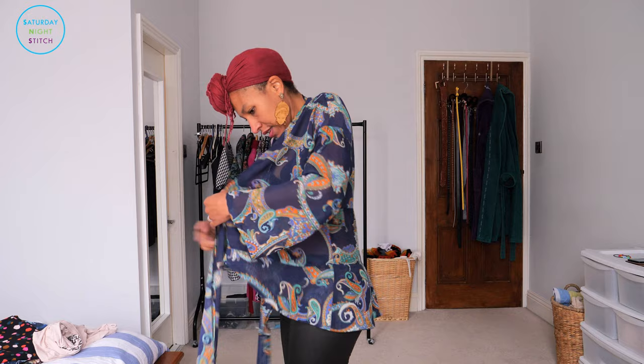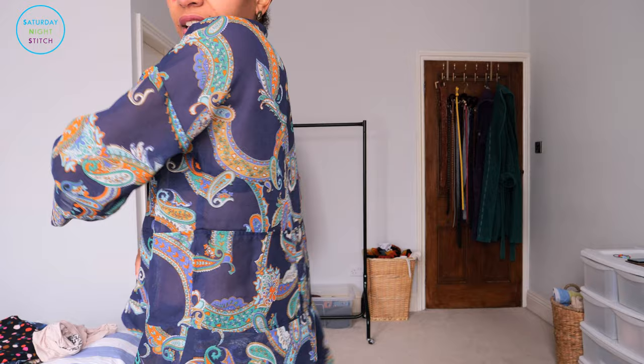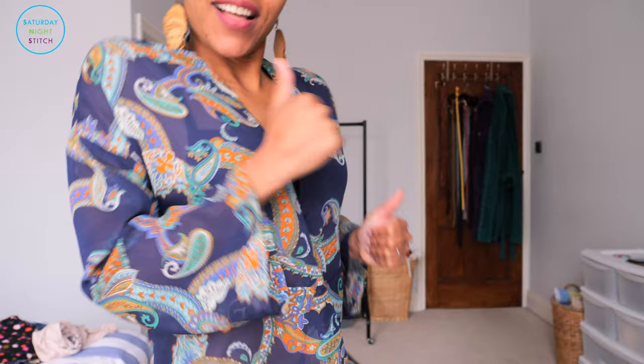You could easily lengthen this top into a dress, and another thought I had while sewing it up is that you could easily cut away those ties and you've got a really nice cardigan — a simple cardigan with a high-low hem. If you wanted to, just give it a belt. I think it is a fabulous top, well worth the effort and all of the hassle that came with learning how to sew with chiffon fabric.